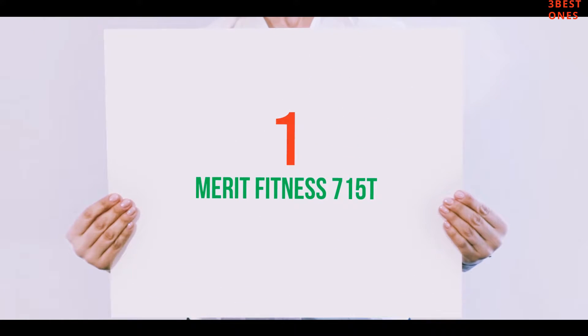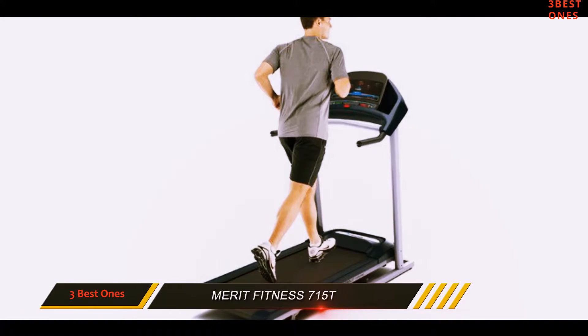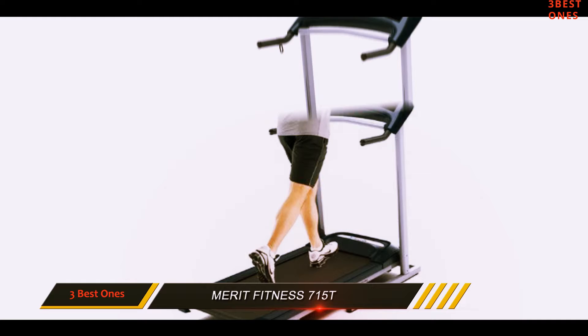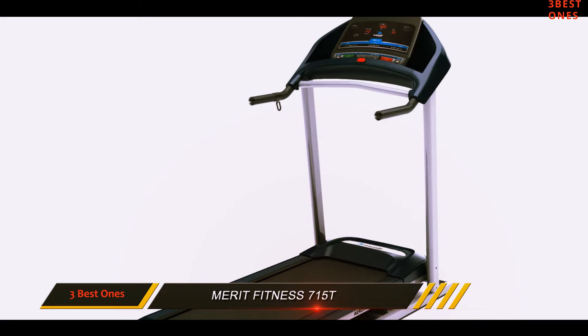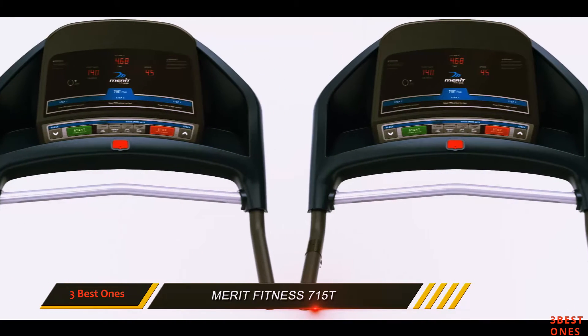And number 1 on this list: the Merit Fitness 715T. The Merit Fitness 715T treadmill is the most reasonably priced treadmill on the list, though not the lowest. It comes with quality construction and style, and has a sturdy frame for better stability and control.